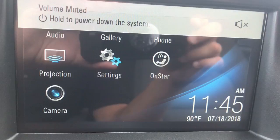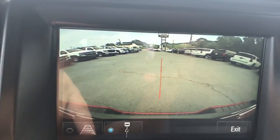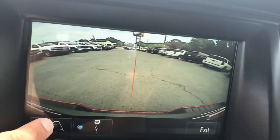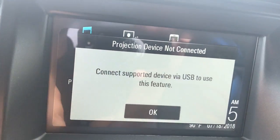And then your LCD display in your dash will give you access to your rear camera, allowing better access for towing and for parking, as well as your projection mode that will transfer apps.